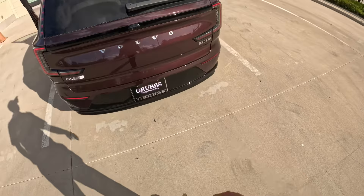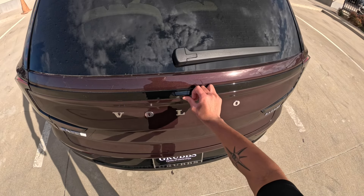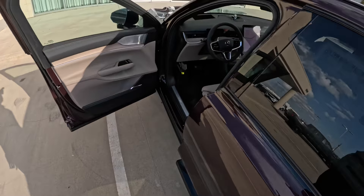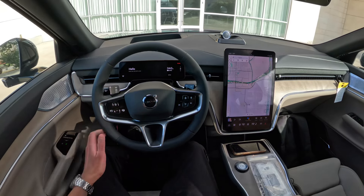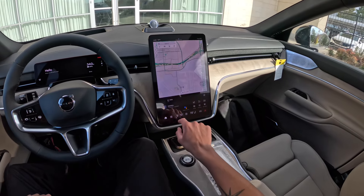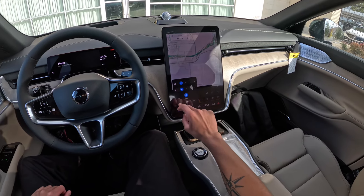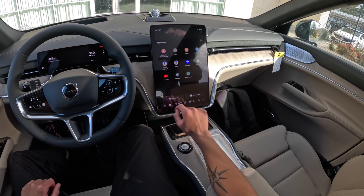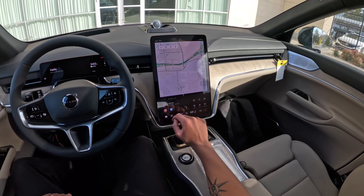Right here you'll see how it says twin performance — twin electric motors, basically. Let's get this on the road and see how the 2025 EX90 drives. You have heated steering wheel, heated seats — does not look like this has ventilated seats though. Google Maps, Google Assistant, pretty nice. You have YouTube built in as well.